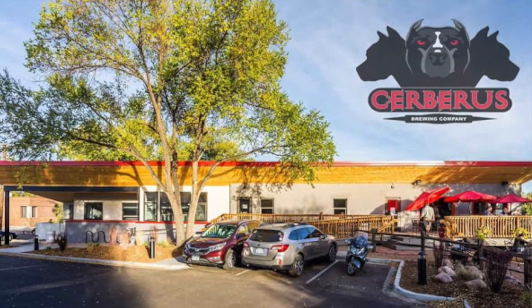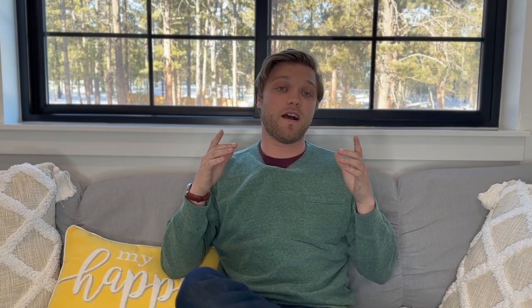After you're done, I would highly, highly, highly recommend stopping at Cerberus Brewing on the way back for a little post-hike beverage and food. They've got fantastic beers and fantastic food. That is arguably one of my favorite restaurants in Colorado Springs — definitely go check them out.